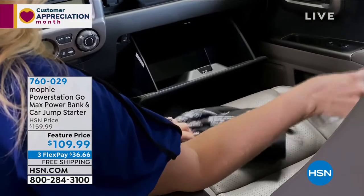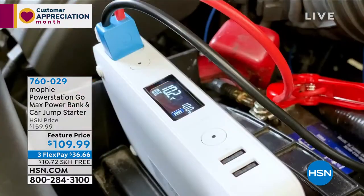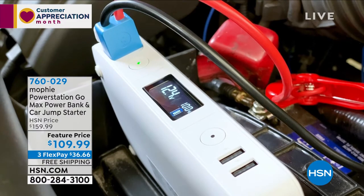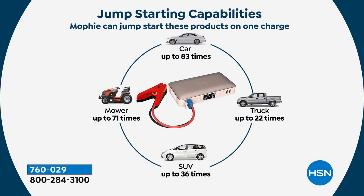This is fantastic, you guys. If I had a top five best purchases I've made here since I've been at HSN for four years, this is my number one. I work the early shift and I'm sometimes worried about leaving the house at 3 o'clock in the morning. I know that I will be safe when I have this — it's an essential. This charges a car up to 83 times. It'll charge your lawnmower. An SUV — and we have a large one — it charges up to 36 times; a truck up to 22 times.